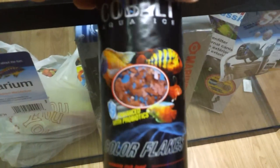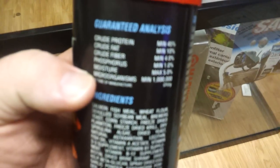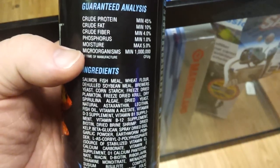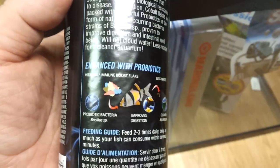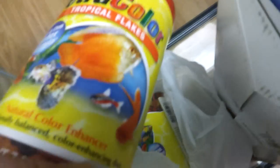I picked up some Cobalt flake food — color flakes. I've never used it before, going to try it out. It's got 45% protein, salmon, fish meal — I've seen it advertised a lot lately so figured I'd give it a shot. I also got some other flake foods that were on sale, nothing special — just Tetra Color and Tetra large granules. Got like two or three bags because it was all on sale.